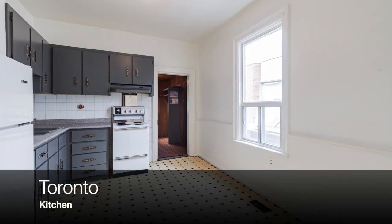The kitchen in the Toronto house has one window, so there is some natural sunlight. The countertops are not granite, but there are some built-in cabinets and drawers for storage.